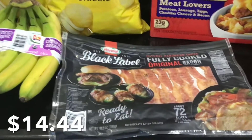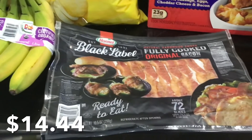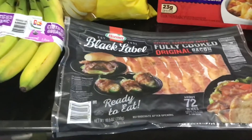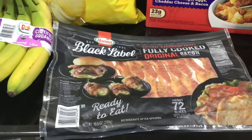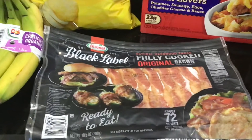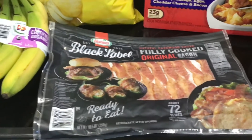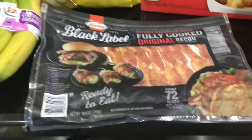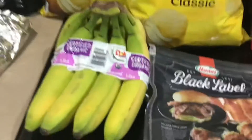This bacon is great. We love it, but it's not really for a full breakfast with bacon and eggs. It's better if you want to make a BLT, or add bacon to a burger — something like that. It's good for that.